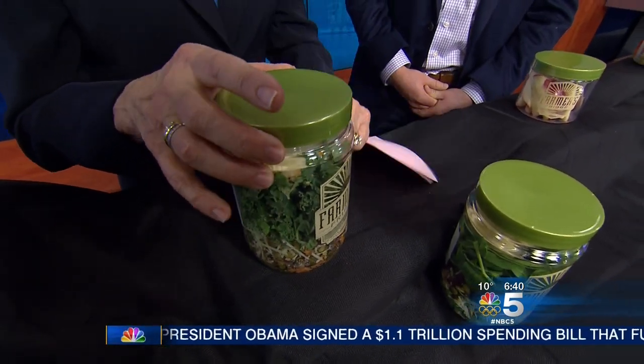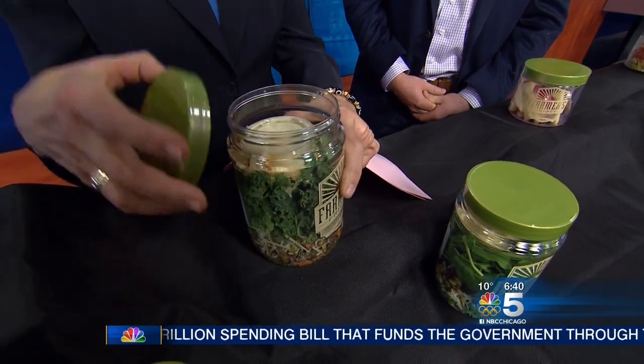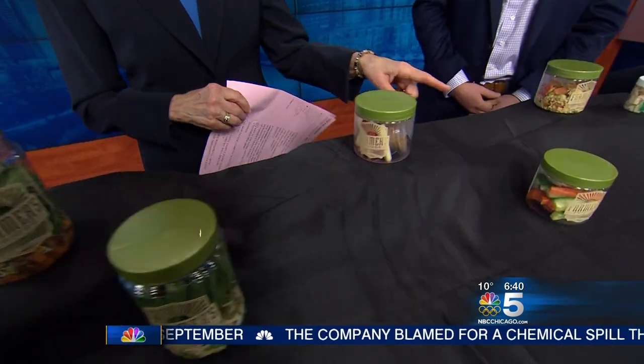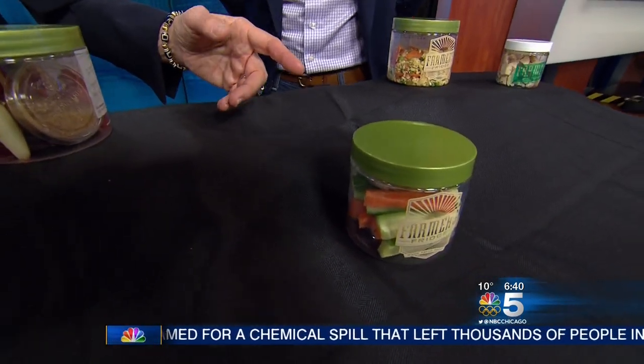Just so everyone can see this, I'm opening up the lid and inside is the salad dressing — right there on the top, made separately. And we have all these wonderful fruits here and, of course, carrots. And is that zucchini or cucumbers in there? It's cucumbers.